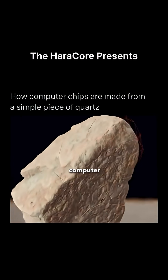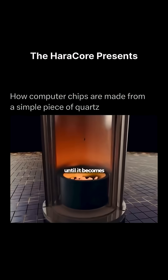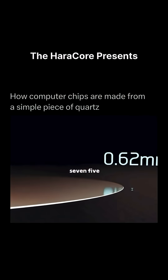Quartz is the raw material used to make computer chips. It's first crushed, ground, and purified in a high-temperature furnace until it becomes monocrystalline silicon with a purity of 99.99%. This silicon crystal is then sliced into 300mm wafers, each just 0.75mm thick.